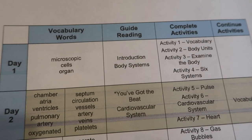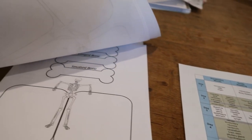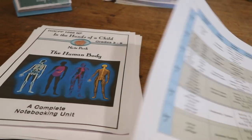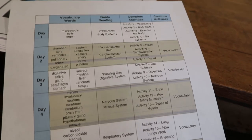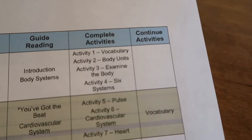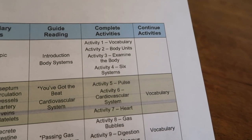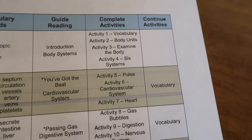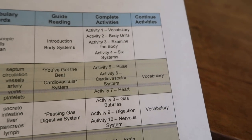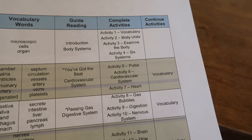They tell you the vocabulary words, they tell you what you need to read, and the reading is all right here. It comes with all the necessary reading — you can print that out or read it right from your computer. Within the reading there are also activities. Sometimes they're like a little experiment — for example, activity five or seven involves taking resting heart rates and then walking for a minute and doing jumping jacks so the kids can see the difference in their heart rate.